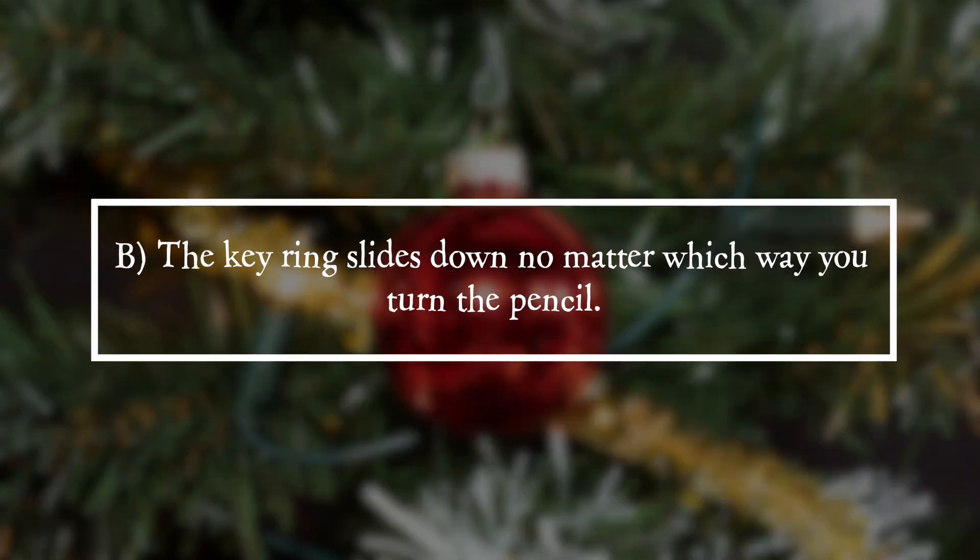It is answer B. The keyring slides down no matter which way you turn the pencil.